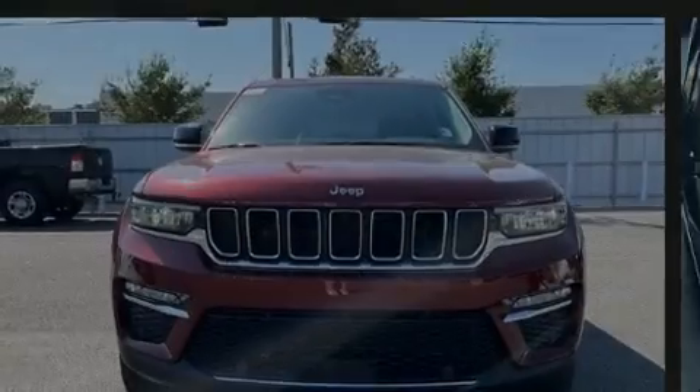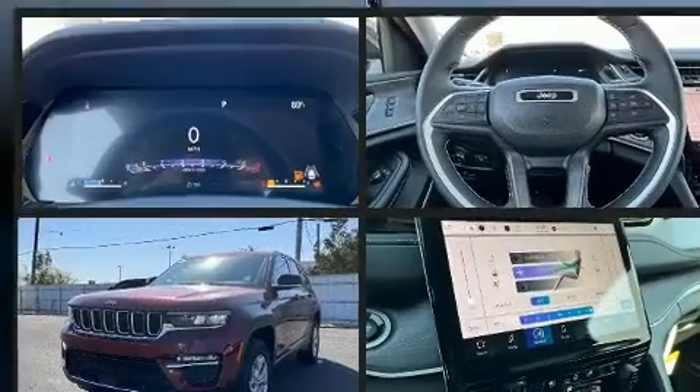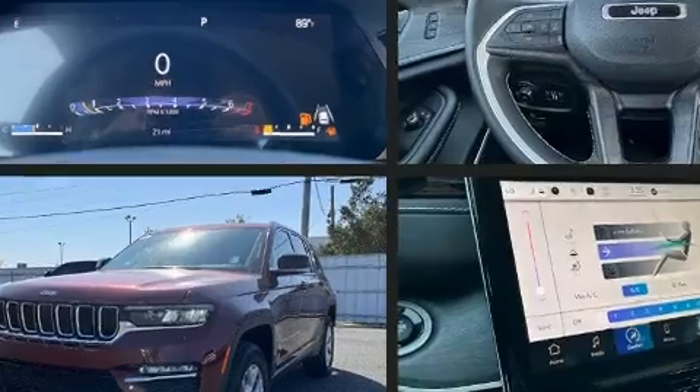Introducing the 2022 Jeep Grand Cherokee. Under the hood, you'll find a six-cylinder engine with more than 270 horsepower. And for added security, Dynamic Stability Control supplements the drivetrain.